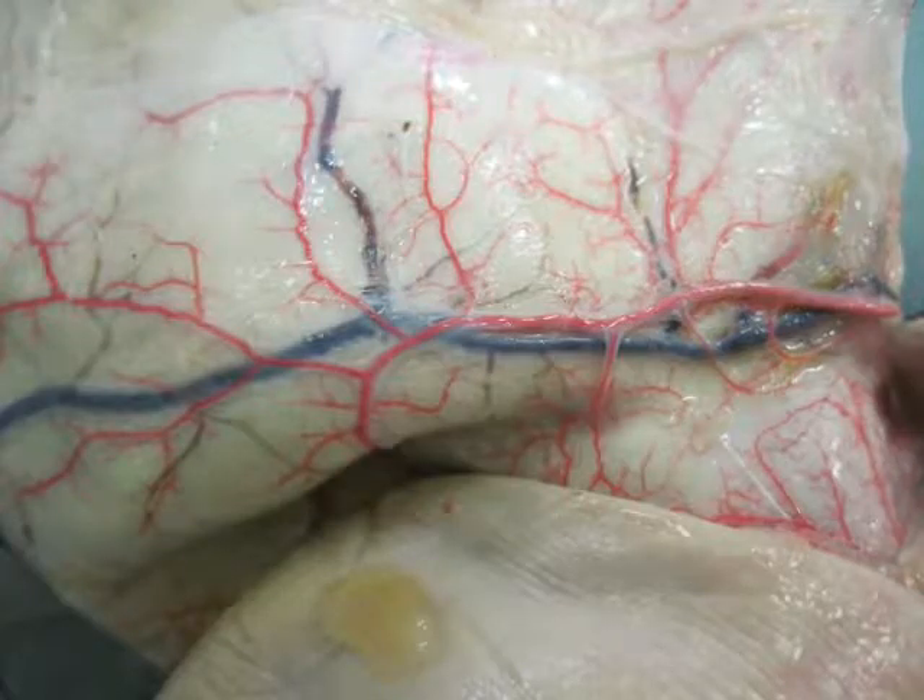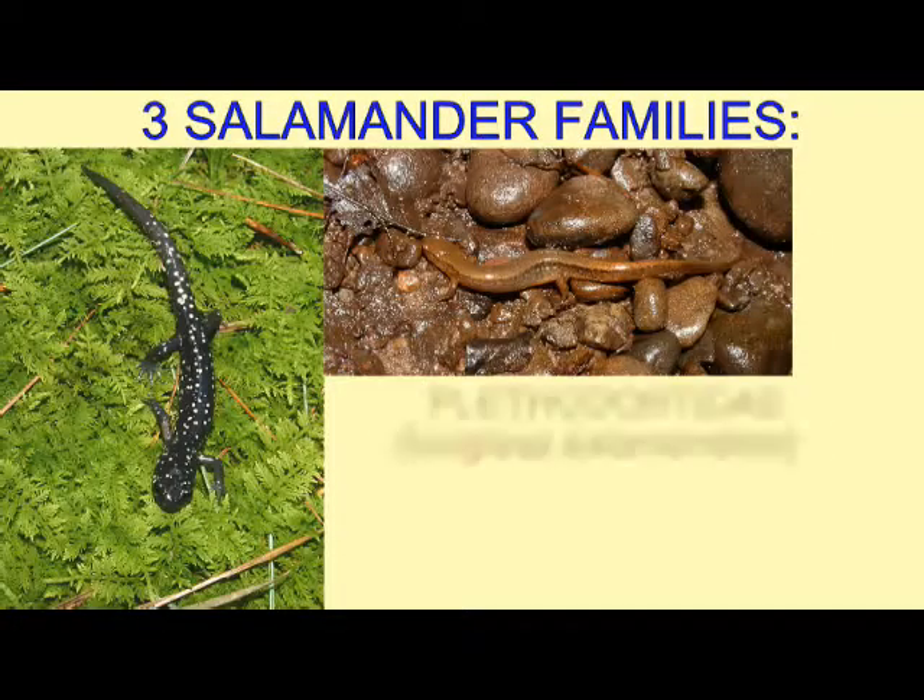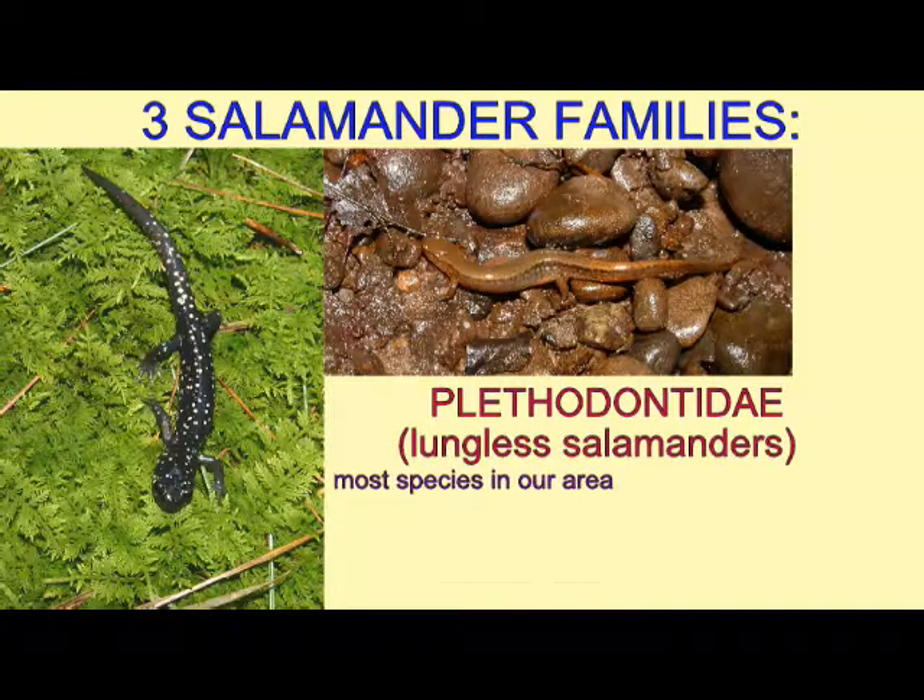In some amphibians, such as the salamanders of the family Plethodontidae, the lungs do not function, and all respiration occurs through the skin.